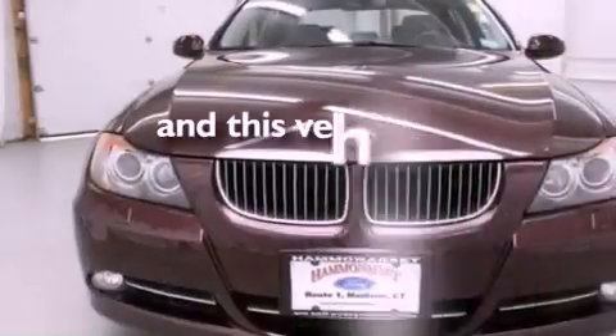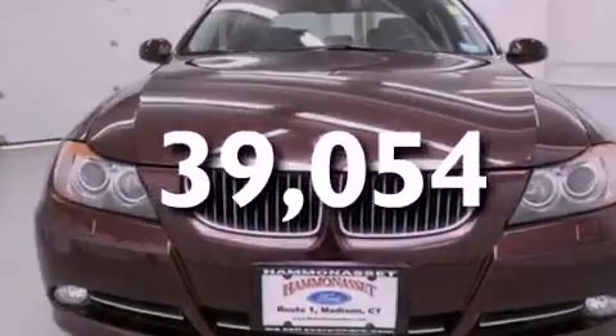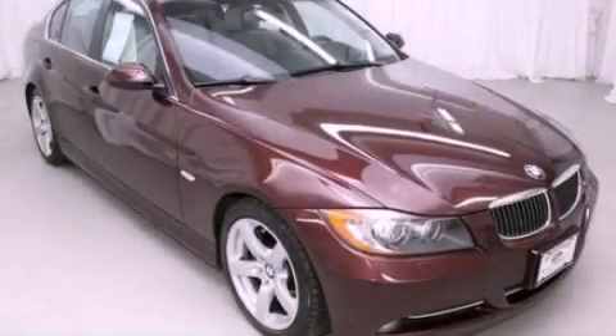This vehicle has fewer than 40,000 miles on the odometer. Contact us today to schedule your opportunity to see this automobile in person.